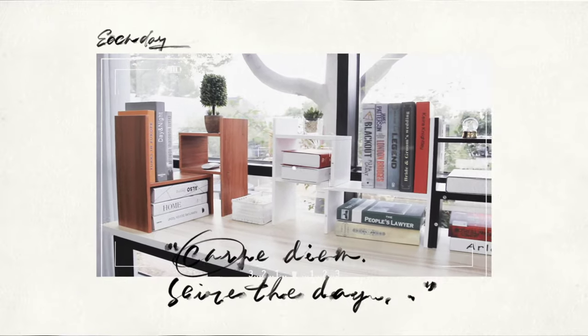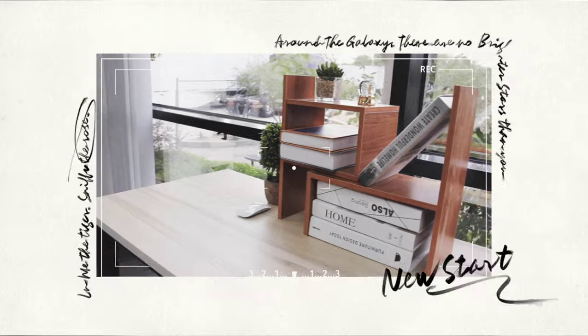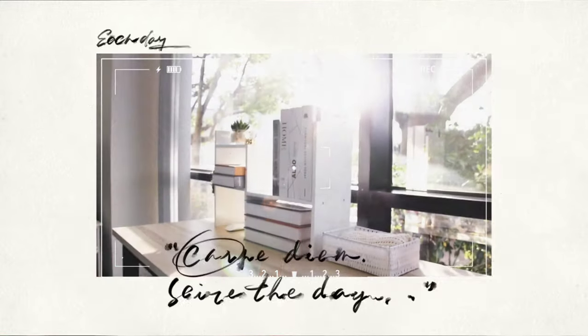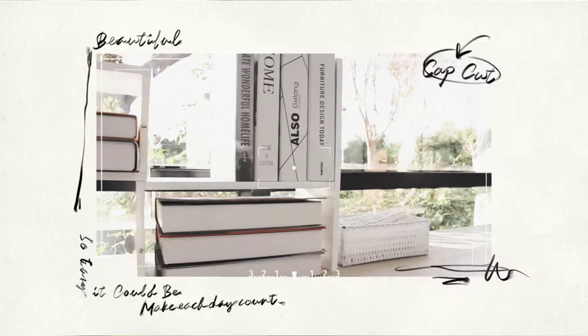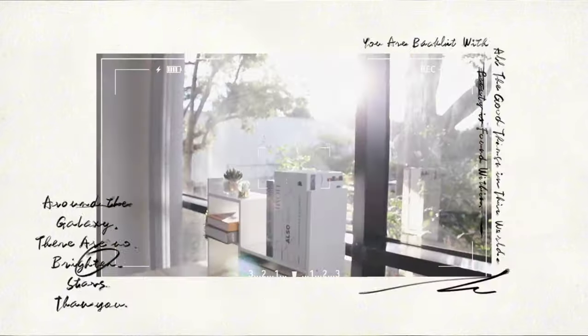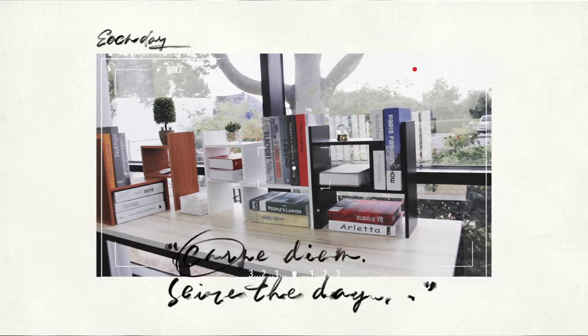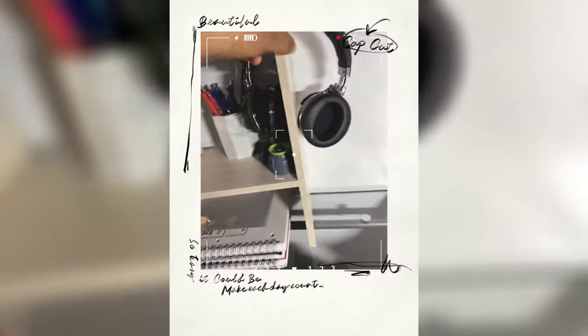Jerry and Maggie Desktop Organizer Office Storage Rack Adjustable Wood Display Shelf. Picture having a little helper for your things. The Jerry and Maggie Organizer is like that — a versatile friend with adjustable shelves. Whether it's holding books, plants, or your office supplies, it works with your needs. A sleek sidekick that grows with your changing organizational desires, making your desk both your workspace and a style statement.